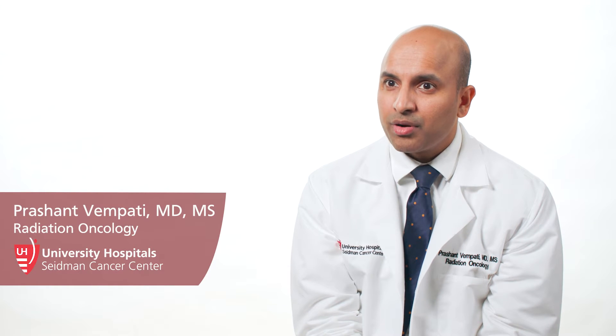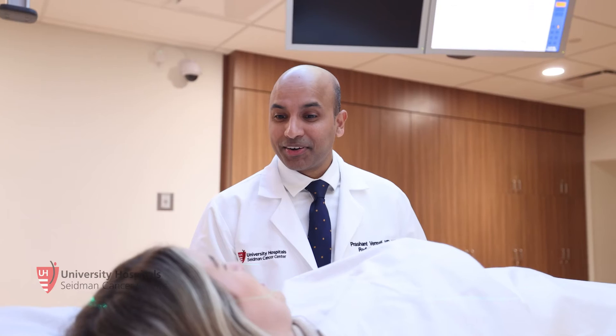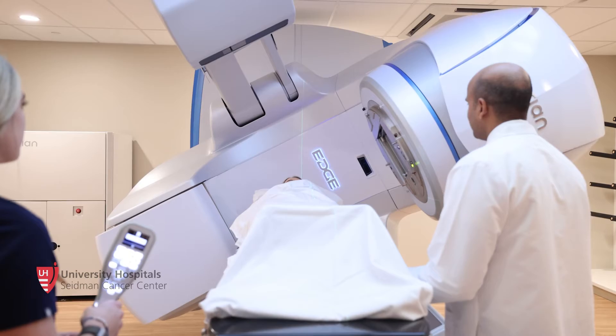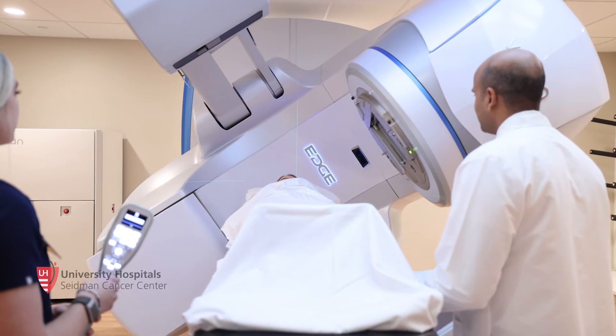I'm the co-director of the brain tumor program. I work very closely with the neurosurgeons and the neuro-oncologists and we come up with plans for patients depending on their cancers or benign issues. One benefit for me working at UH is being inundated with the different technologies. We have literally everything a patient would want — we have the proton therapies, we have regular linacs, we have the Varian Edge, we have Gamma Knife.